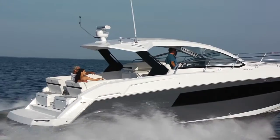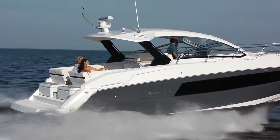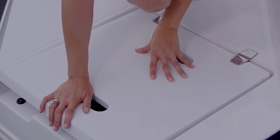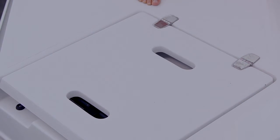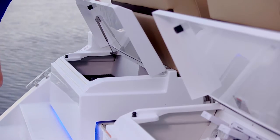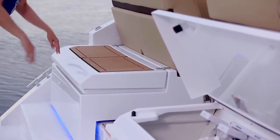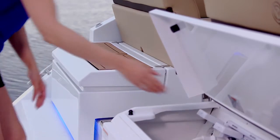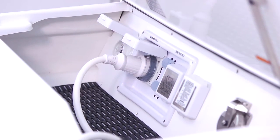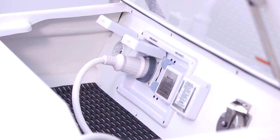Come on aboard! An extra-wide transom provides a great platform for water sports, and this concealed swim ladder makes it easy to get into and out of the water. Two large storage lockers provide plenty of space for fenders and lines. Dockside connections for shore power, water, and television are located here too — convenient yet protected from the elements.